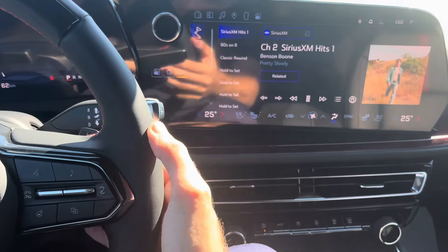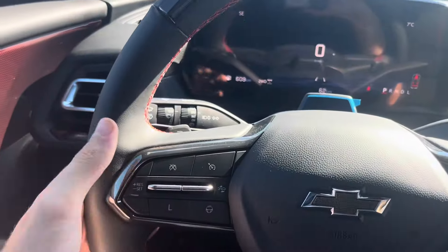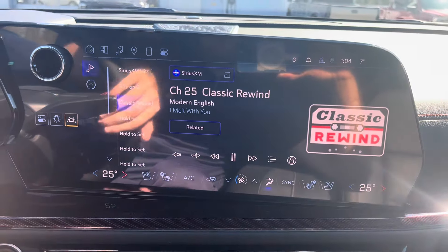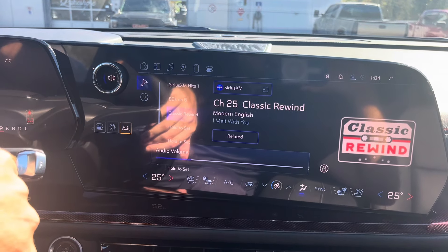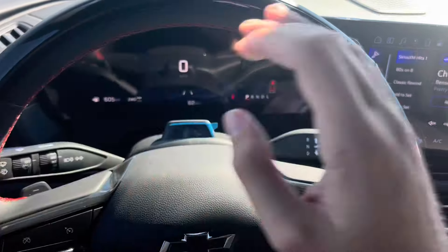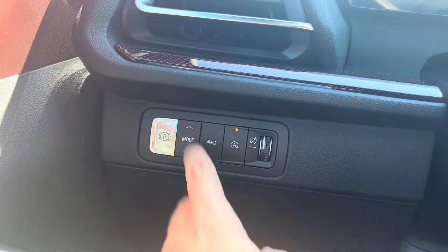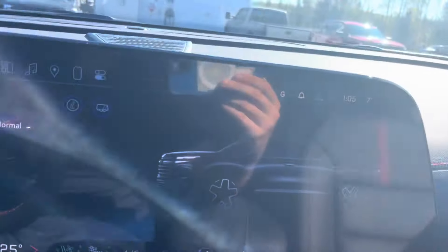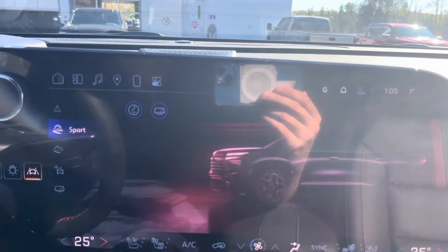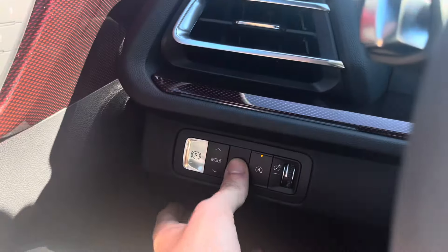Volume controls are on the steering wheel — you can control them, and they ramp up gradually. You can also access previous and next buttons and change your presets — like classic rewind, which is the classic rock channel. It also has paddle shifters with simulated gears. There's an electric parking brake and a drive mode selector featuring normal, tow/haul mode (which raises shift points for better towing performance), snow/ice mode, off-road mode, sport mode, and back to normal. There's also an all-wheel drive switch that lets you toggle between AWD and two-wheel drive.